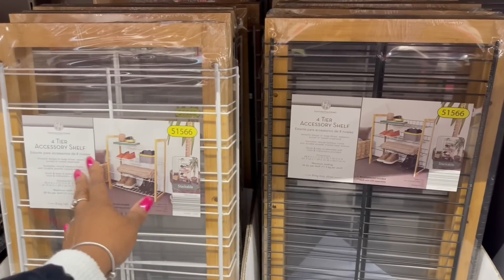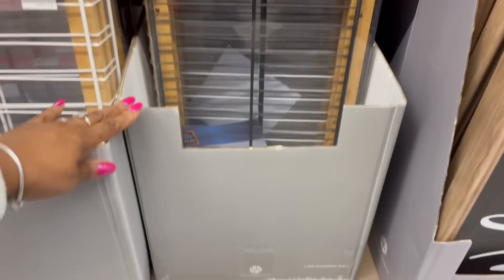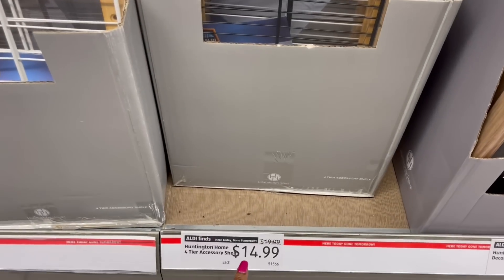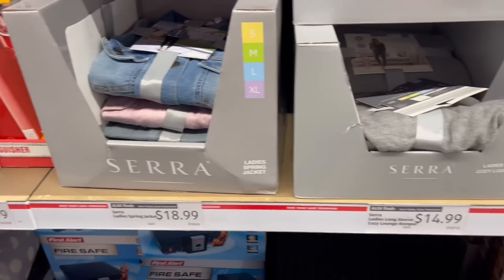I didn't see these the last time — the four-tier accessory shelf, in white and black. $14.99 for that, down from $20. Here are those denim jackets again, $18.99.